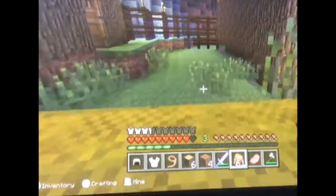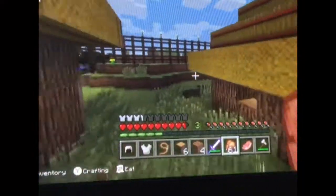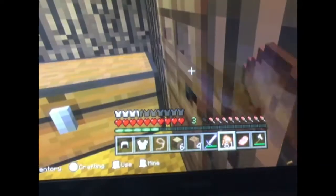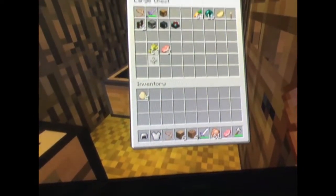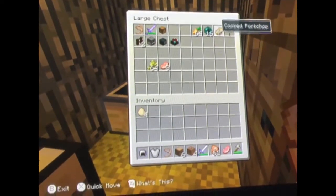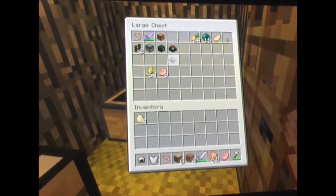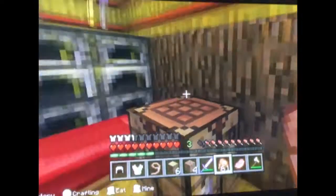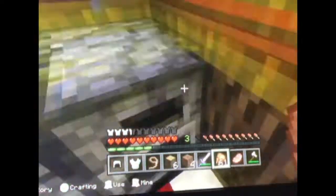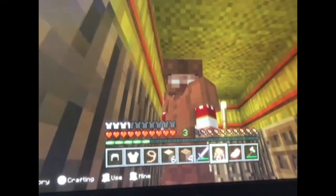Now I'll show you inside one of the houses. As you can see, in here it's filled with wheat, some meat, carrots, some cooked meat, and some other stuff. There's a bed, which they made out of leather, as well as my clothes that I am wearing right now.